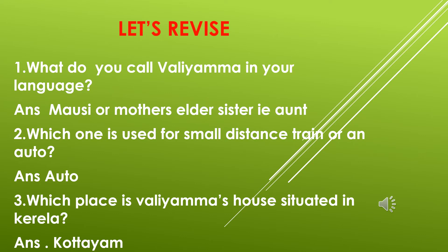Let's revise. What do you call Vali Amma in your language? Mawsi, or mother's elder sister? You can also call her aunt. Question number two: which one is used for small distance travelling — train or auto? Yes, it's auto. Which place is Vali Amma's house situated in Kerala? Very good — the place is Kuttayam.